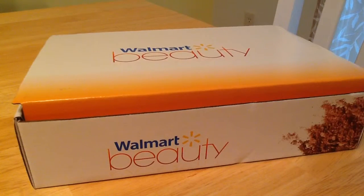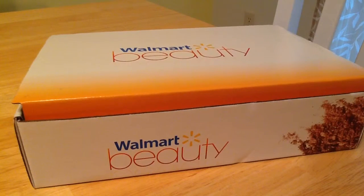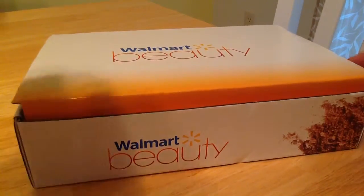This will be an unboxing of my Walmart subscription box. You get it four times a year. I had to redo this video because I do it in one shot, and in the previous one I listed the wrong amount — it's only $5 a box, so that's $20 a year. Let's see what we got in here for the fall.